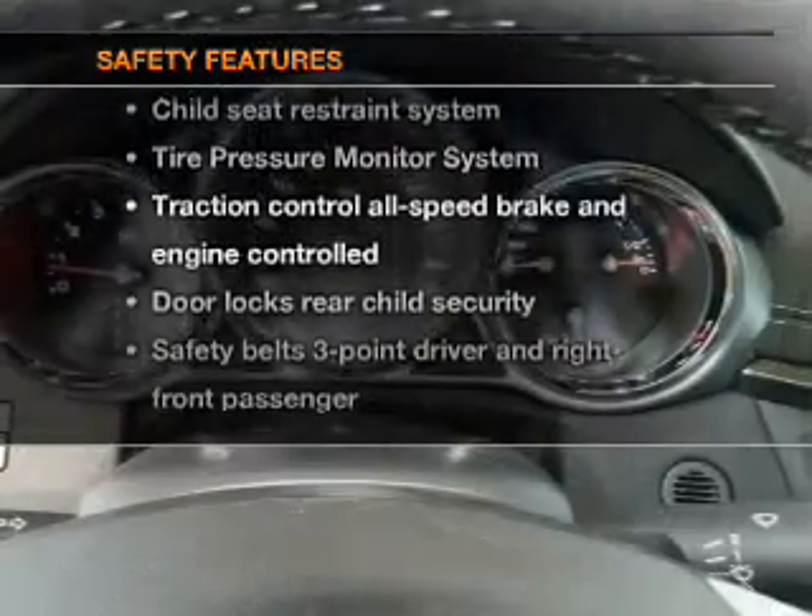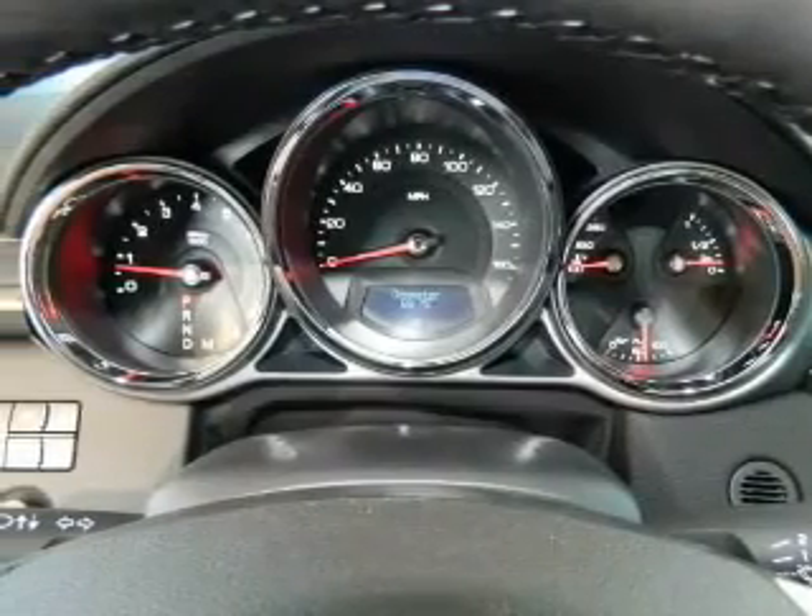And for your peace of mind, the following safety equipment is included: traction control and stability control.